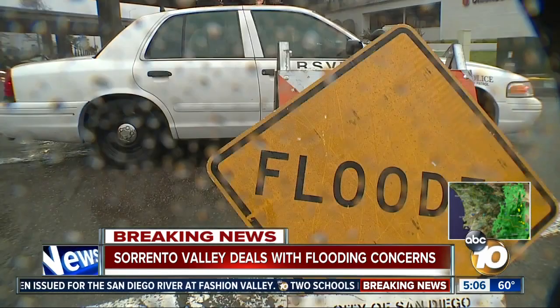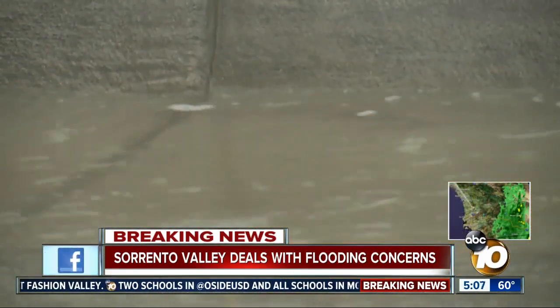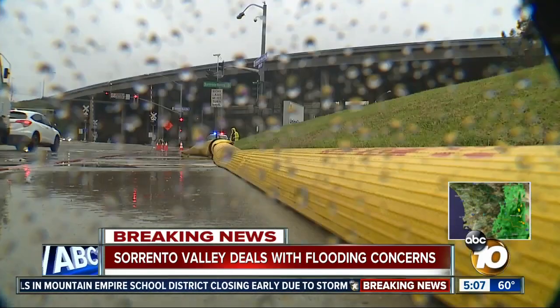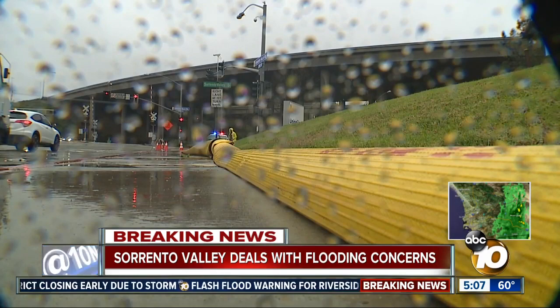And then one more area to tell you about: Roselle Street, just off of Sorrento Valley Road. That's also a mess right now. We were over there about an hour and a half ago and saw at least one car that was flooded out. That whole roadway of Roselle is totally shut down right now in a business park area — a very dangerous area at this time.